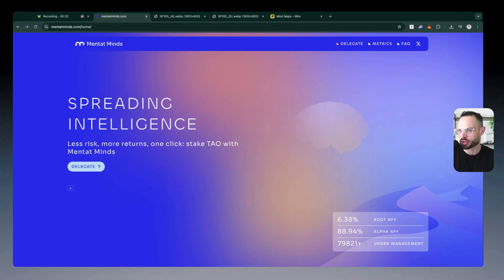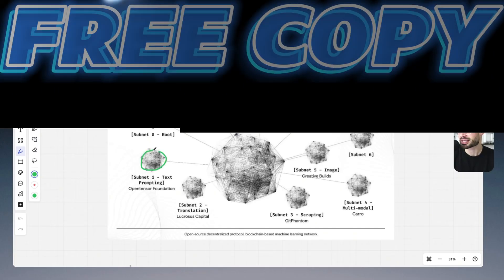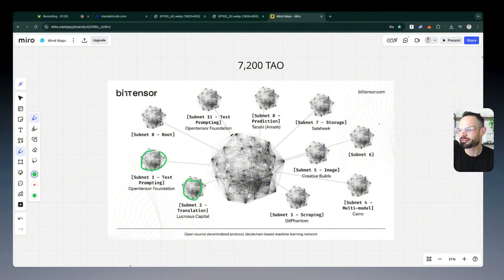Mentat Mines is the protocol I want to focus on for today's video. They've got some new updates happening on the platform as well, which I'm going to tell you about. Essentially, Mentat Mines is a non-custodial staking delegation platform for BitTensor TAU. If you're not familiar with BitTensor and subnets, check out the other videos on my channel. The entire architecture of the BitTensor ecosystem is made up of individual subnets competing for emissions, and each of these subnets has its own alpha token. Back in February 2025, we had the DTAU upgrade, which means as an investor you can take on exposure to these individual subnets by allocating capital or TAU towards each of their subnet alpha tokens.